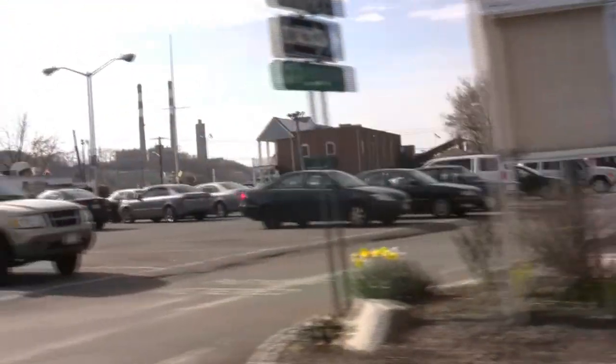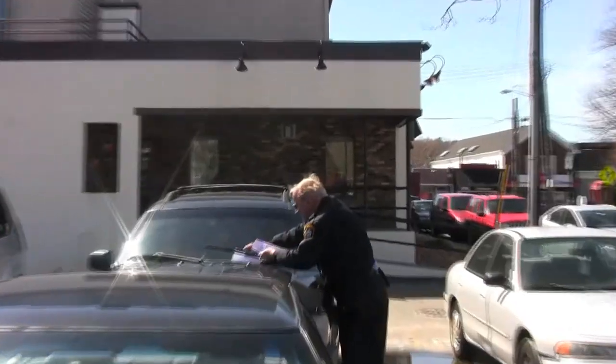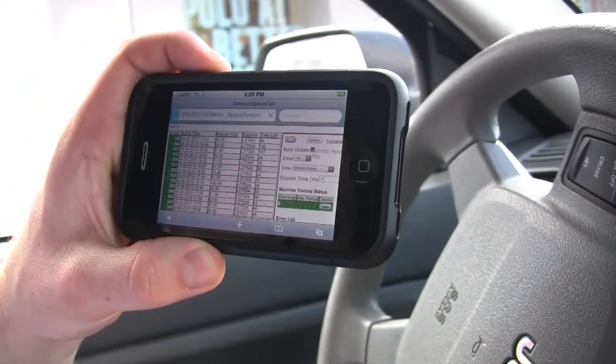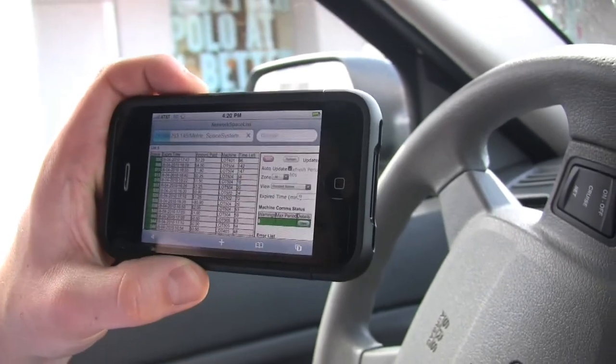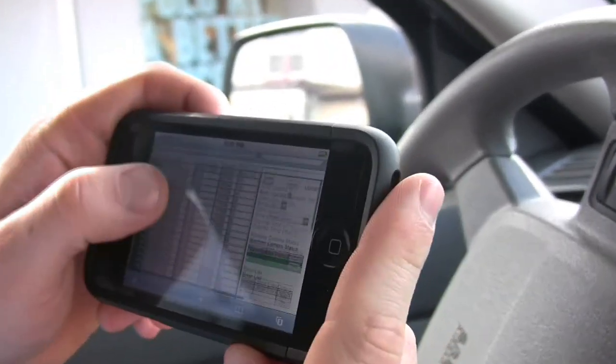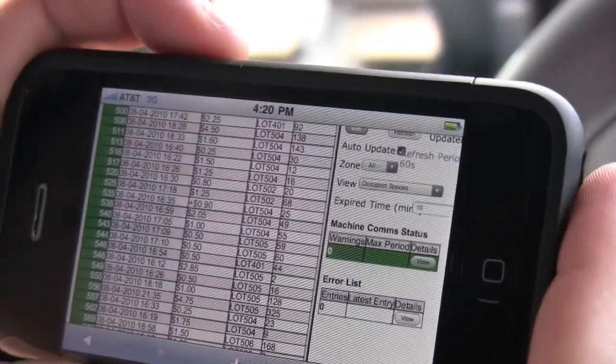As parking ticket officers survey the lots, they frequently come across illegally parked vehicles. What I do is I always refresh the screen — it automatically refreshes every 60 seconds, but I do it just for safety, because if someone paid, I don't want to give them a ticket if they don't deserve it.